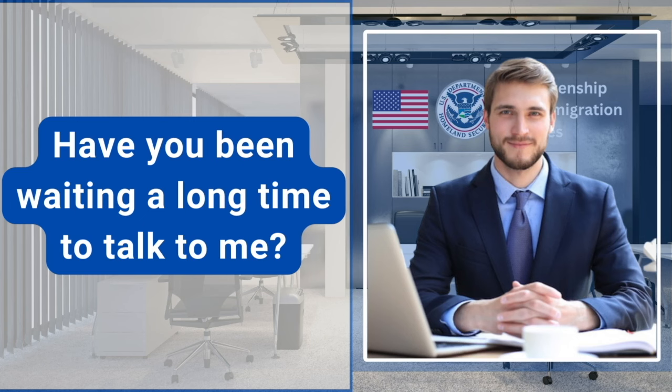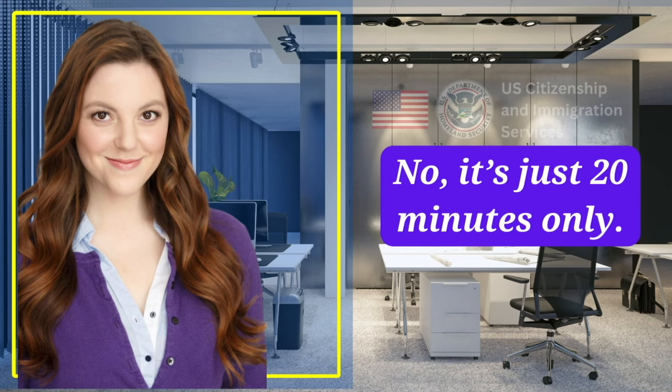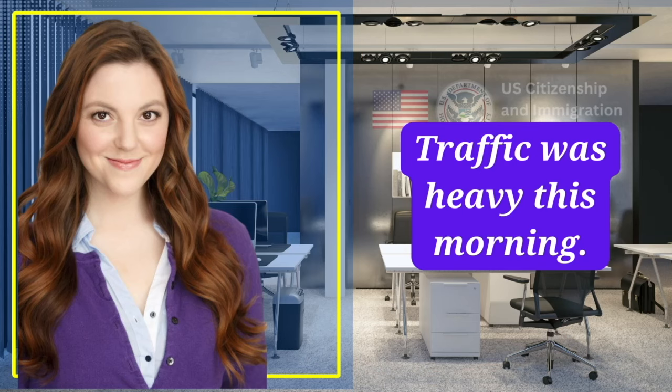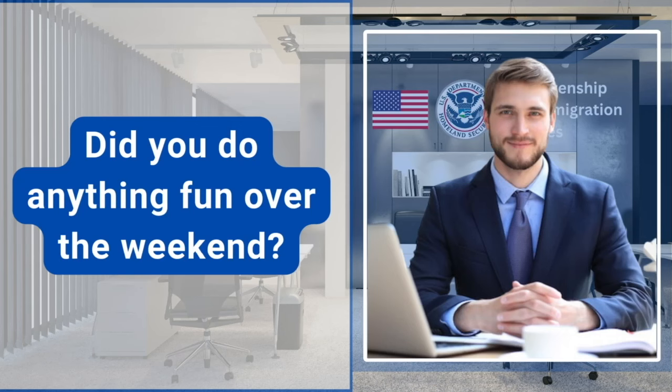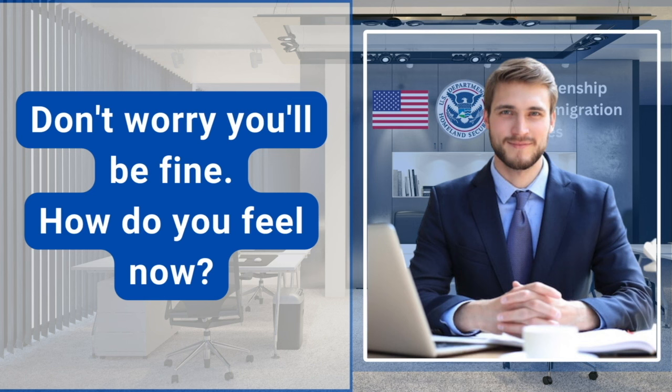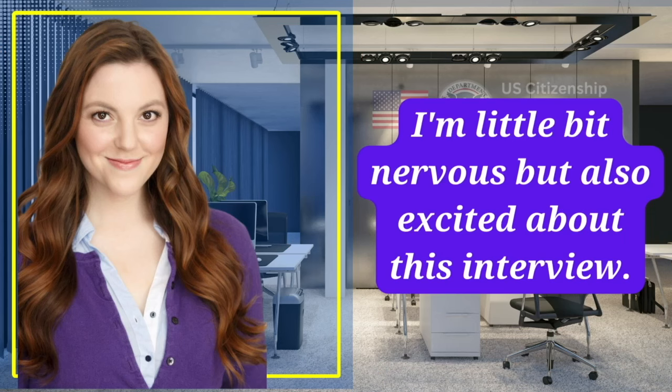Have you been waiting a long time to talk to me? No, it's just 20 minutes. How was the traffic getting here? Traffic was heavy this morning. Did you do anything fun over the weekend? Not really, I was preparing for this interview. Don't worry, you'll be fine. How do you feel now? I'm a little bit nervous, but also excited about this interview.